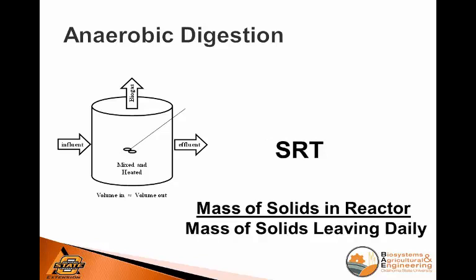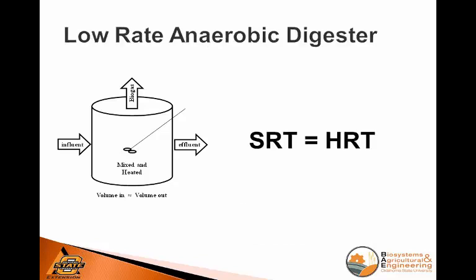What the microbes really are experiencing is more or less the solid retention time (SRT), or how long — if we consider the microbes as solids — the cells would be retained in the reactor. In low-rate reactors, basically your hydraulic retention time and your solids retention time are the same. The most typical one being a continuously stirred reactor.